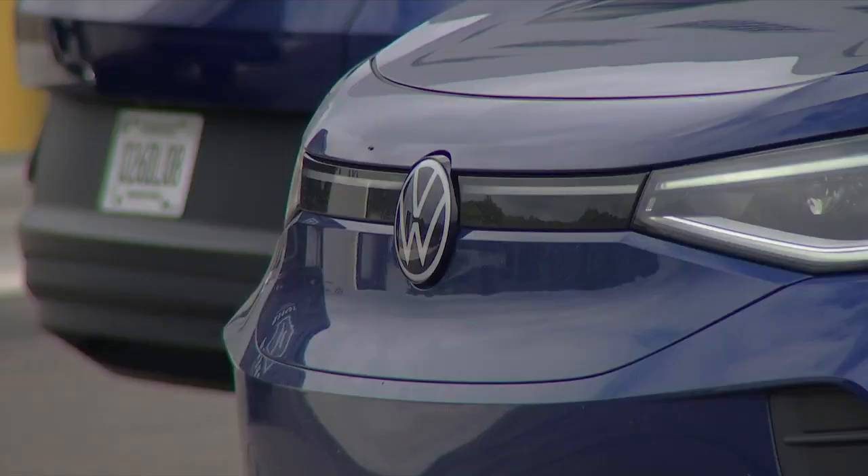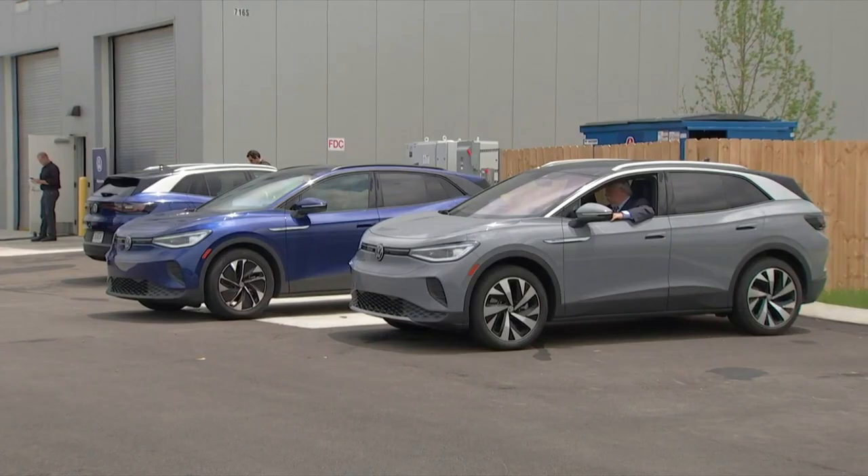He says people can expect to see the ID4s out on the roads soon. Right now we are in the pre-production phase of the ID4. This is when we settle down the production systems and all the parts logistics. Series production will start later this year, and we should anticipate seeing the first vehicles produced from Chattanooga being shipped to dealers in Q4.